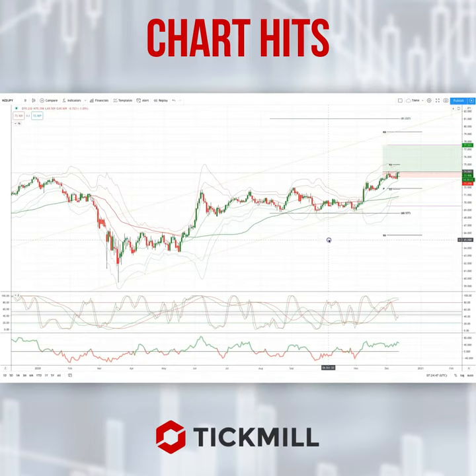Morning traders, Patrick Munley here with another Tick Mill Charter. I want to draw your attention today to a developing opportunity in the Kiwi Yen on the daily time frame.